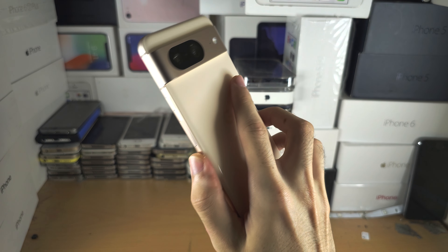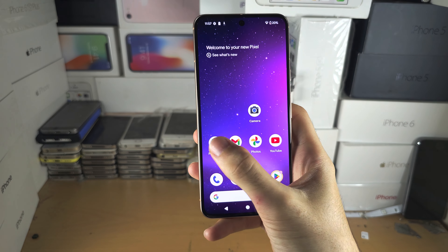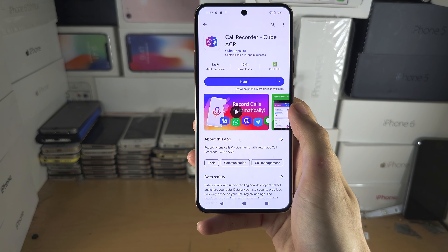Welcome everyone. If you own a Pixel 8 and you want to record phone calls, unfortunately this is not possible anymore.